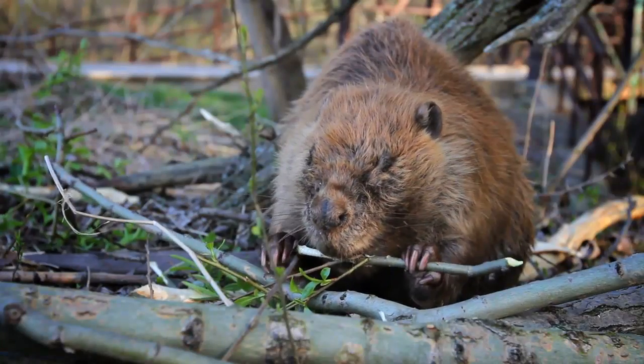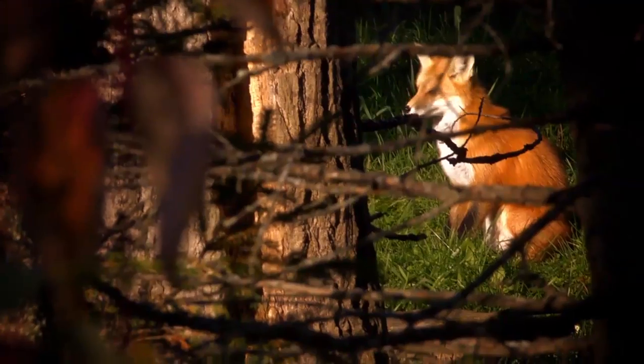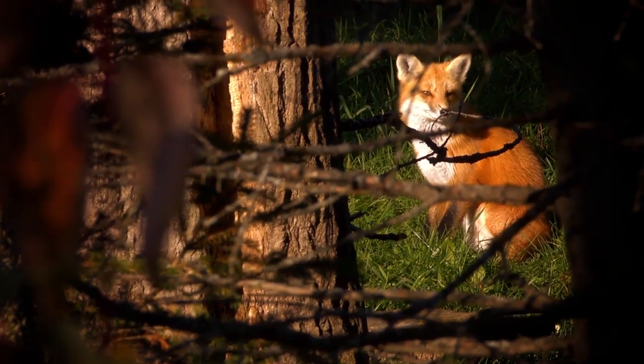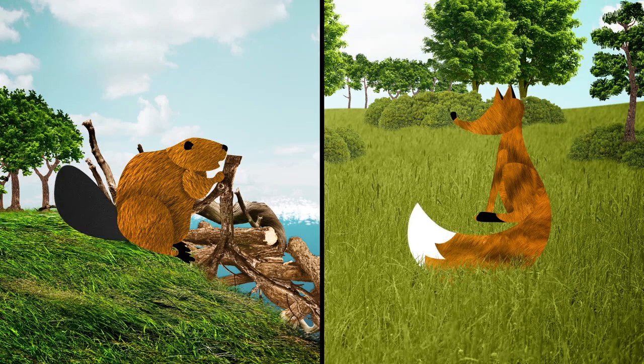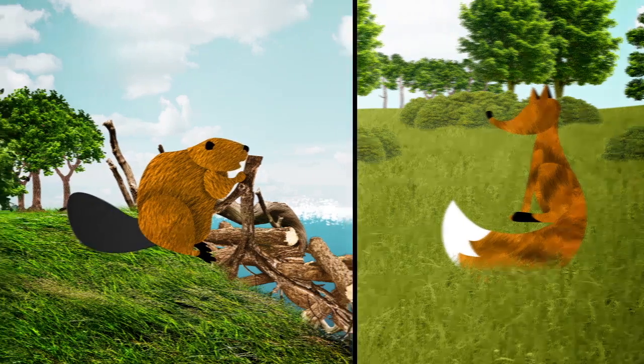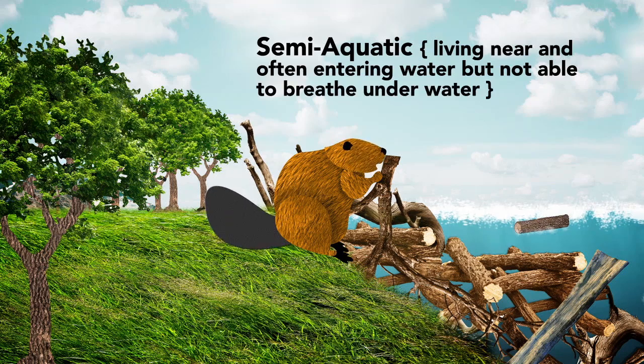Let's look at two very abundant and interesting North American fur-bearers: the beaver and the fox. A beaver and a fox live in different types of natural environments that we call habitats, and each animal has developed specific traits in order to survive and thrive in those habitats. First, the beaver. Beavers are a semi-aquatic species that spends a lot of time in the water.